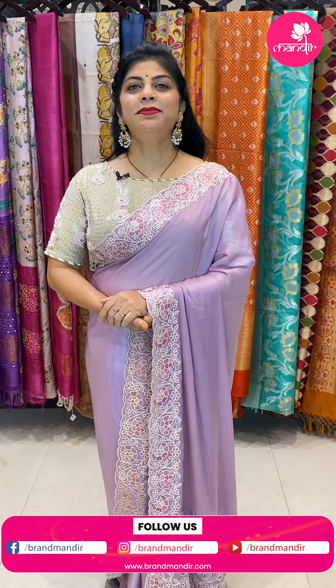Hi, hello, namaste pretty ladies! Hope you all are doing fine, fit and healthy. I'm at Banjara Hills Brand Mandir store to showcase beautiful, lovely fancy work sarees. So without wasting time, let's move on.